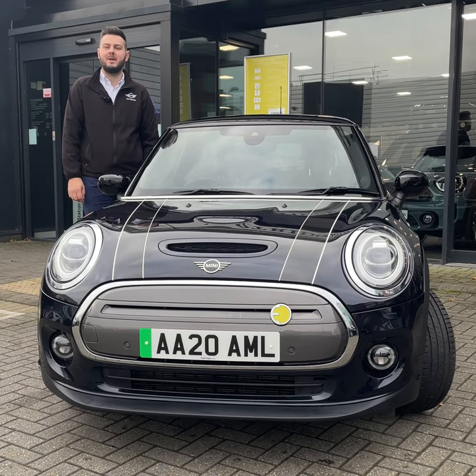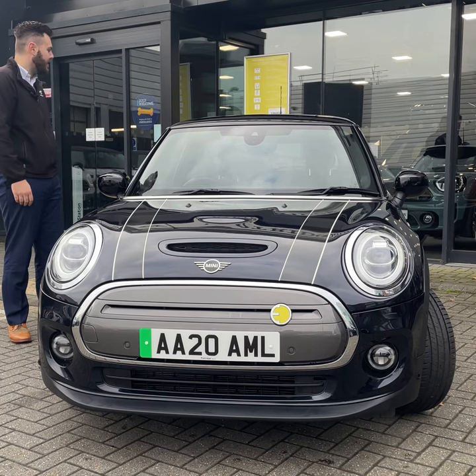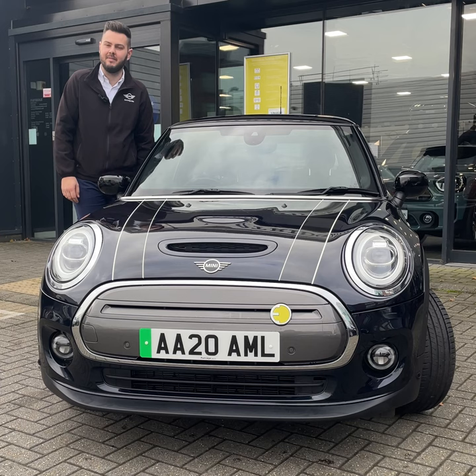Hi, it's James here from Partridge Mini and I'm proud to present our Used Vehicle of the Week. Here we have got our 2020 Mini Electric Level 3.